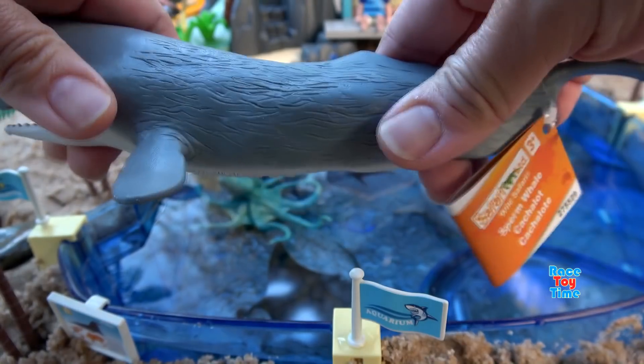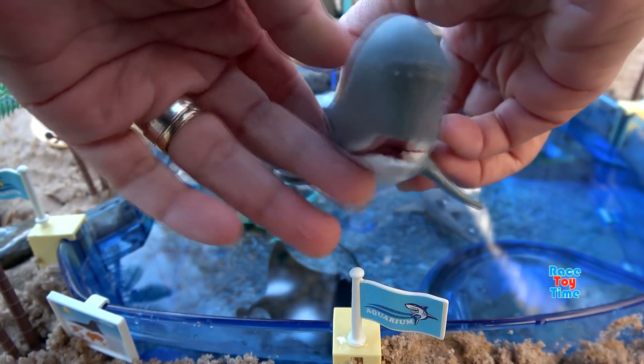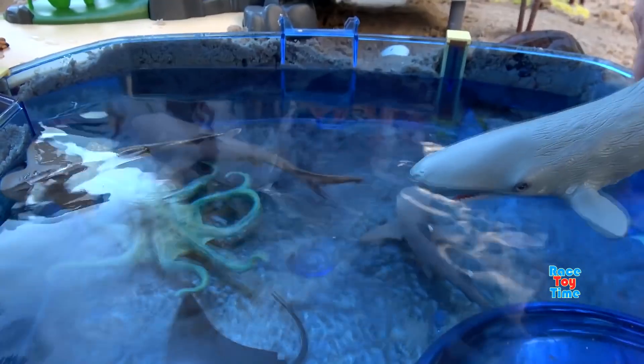Next we have the Safari Limited Sperm Whale. This whale has the largest brain of any creature known to have lived on Earth.